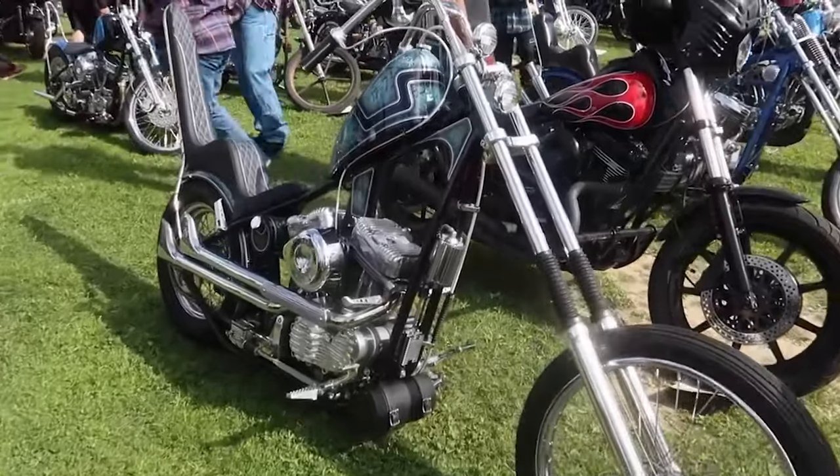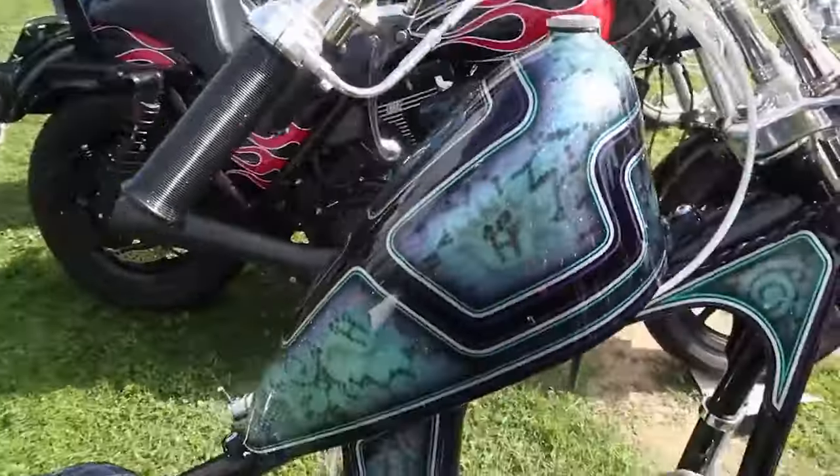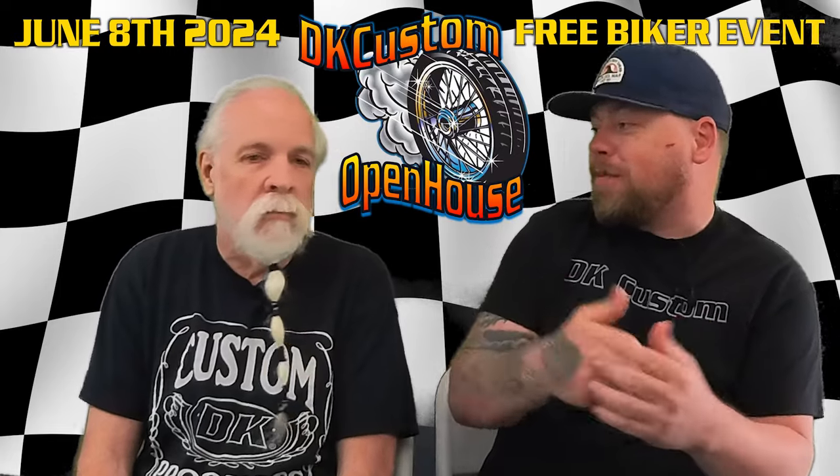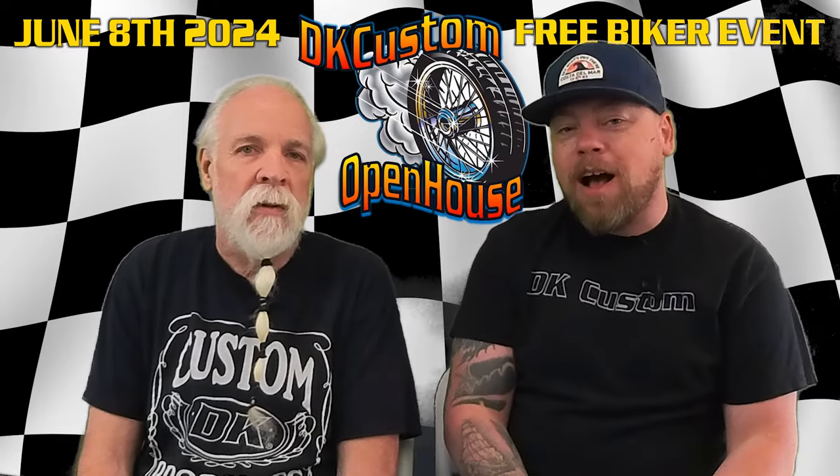It's going to be a bike show. We're going to have Sportster, Dyna, Softail Touring, and Trike Divisions. And of course, we're thinking about doing one for the most DK parts — so whoever shows up with the most DK parts is probably going to win a prize.